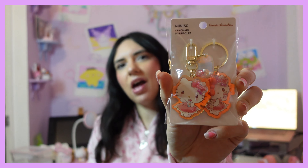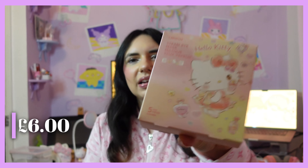This is not Sanrio, but I got a beauty blender — had to. And then I got these steam eye masks. I literally don't know what these are but I thought I'd give them a try. Let me open one now — the packaging is really cute, so pretty. I'll try this out and hopefully it works well. I'm not really sure what it means by steam, but we'll see.